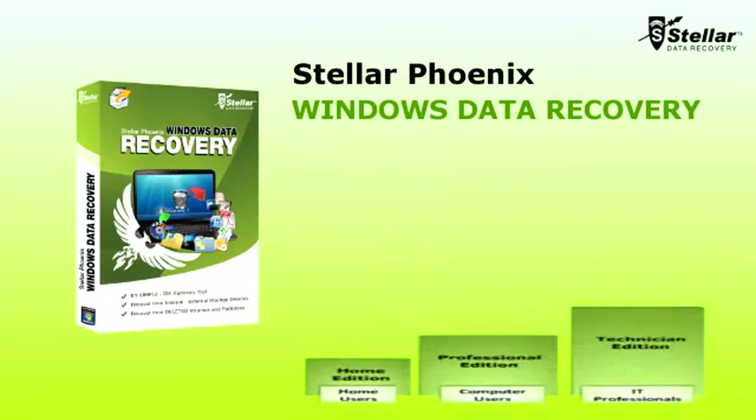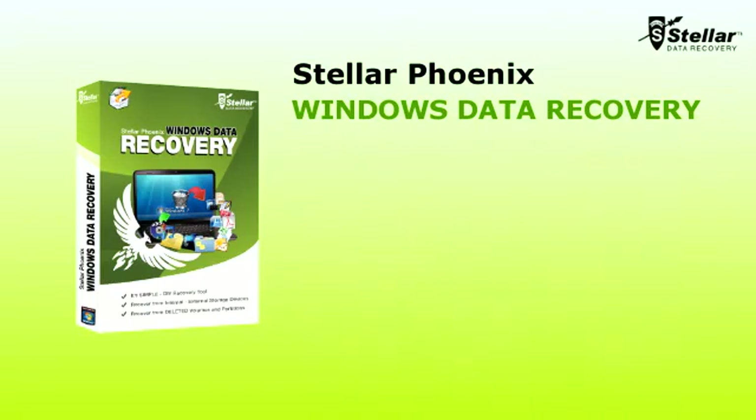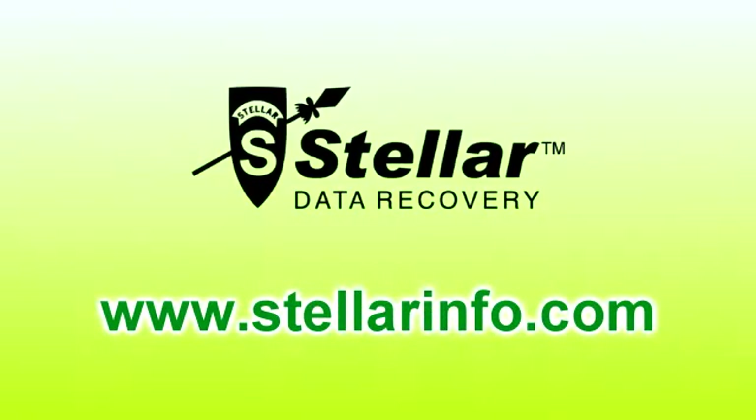Stellar Phoenix Windows Data Recovery is also available in Professional and Technician editions for advanced users and server administrators. Stellar Phoenix Windows Data Recovery makes recovering your lost data easy. I recovered my files with Stellar Phoenix and so can you. Just go to StellarInfo.com and download the free trial version of Stellar Phoenix today. Stellar Phoenix Windows Data Recovery.